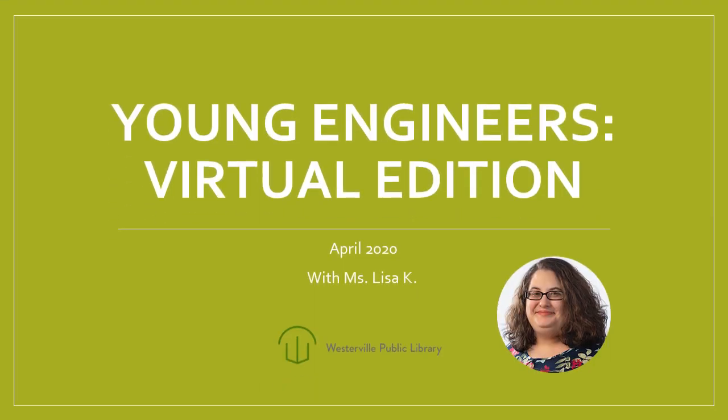Hello! Welcome to Young Engineers Virtual Edition with me, Ms. Lisa. I am a youth librarian at the Westerville Public Library, and welcome to the first ever virtual Young Engineers with me. This is super exciting.